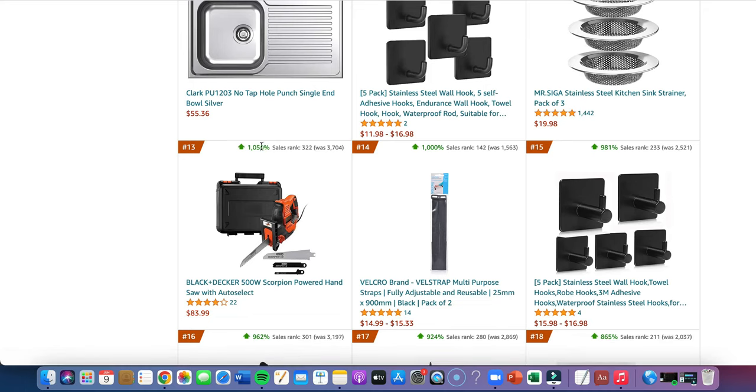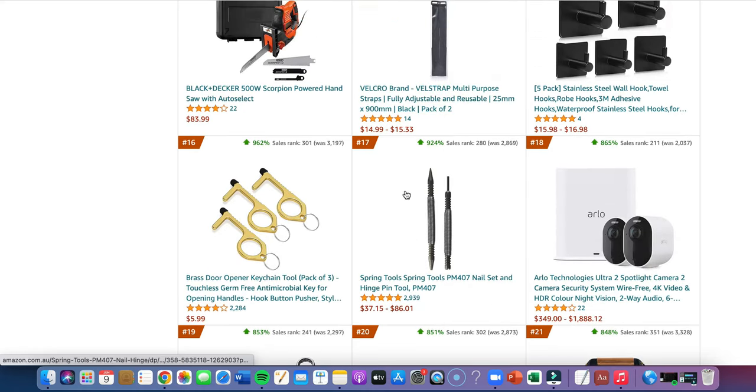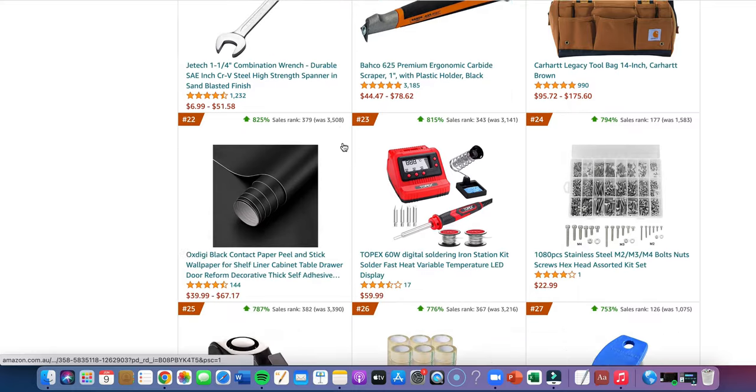Look at this hand saw — it ranks up a thousand percent, and this is how you find products selling very well just from looking at the Amazon bestsellers. Look at how many reviews this has and it's ranking up 900 percent — it was 2800, now it's 280. This must be solving a problem, it must have a wow factor — that's why it's going up.